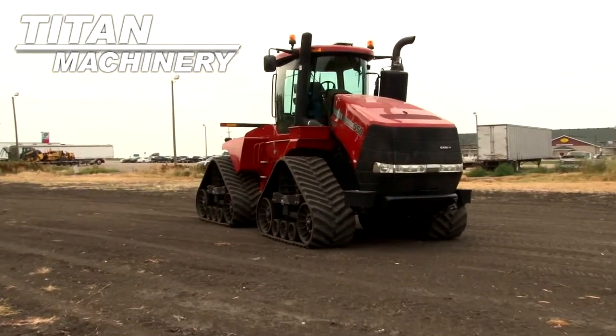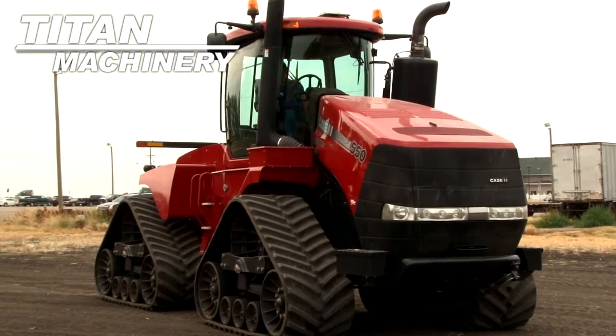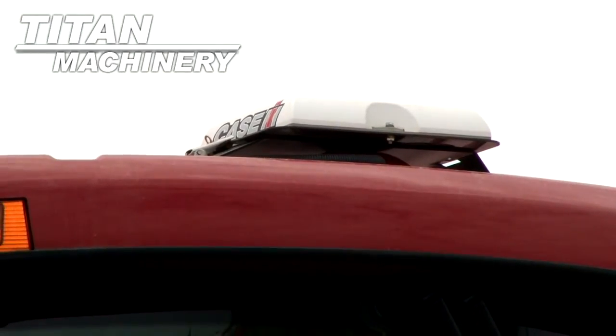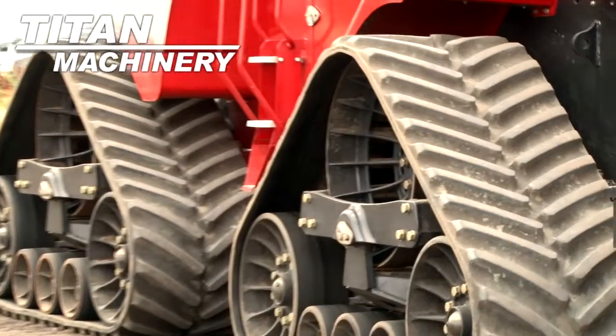Available now at Titan Machinery of Casselton. We have a 2012 Case IH STX 550 Quad Track with 962 hours. It is equipped with GPS and has 30-inch tracks.